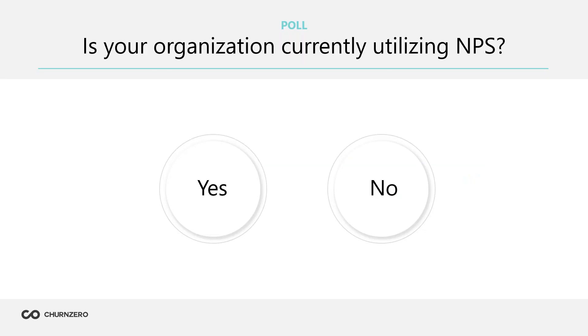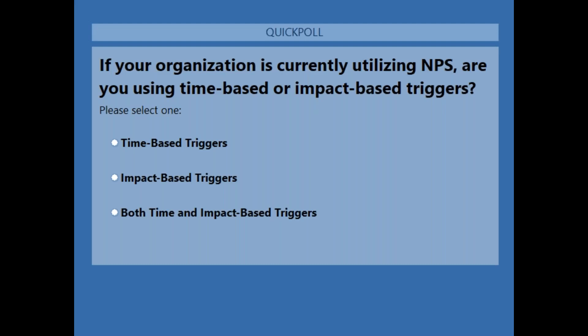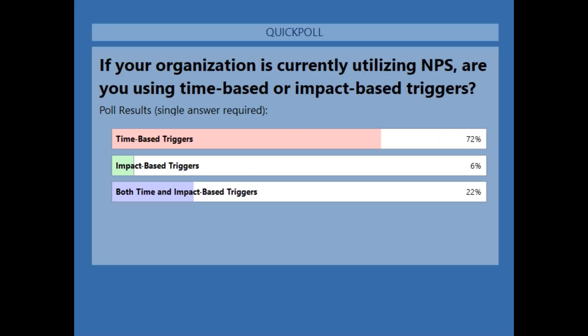For those of you who aren't using NPS, some may be getting onto that path and are in a good early research stage. For those who said yes, the next question is: how are you using it? Is it just based off of time, or are you looking at impact-based triggers, or a little bit of both? By time I mean 30, 60, or 90 days — versus doing it after meaningful events like an onboarding or a training. It looks like a lot of people are doing time-based, and some are doing both — an interesting mixture.